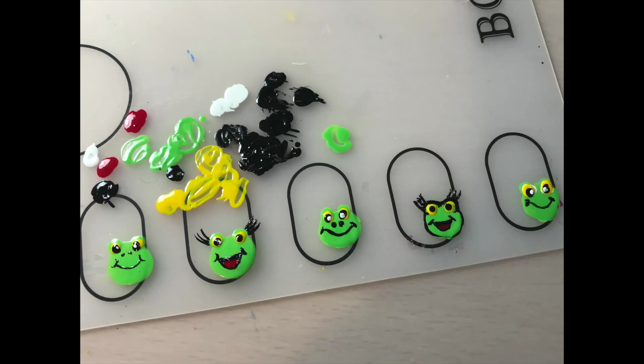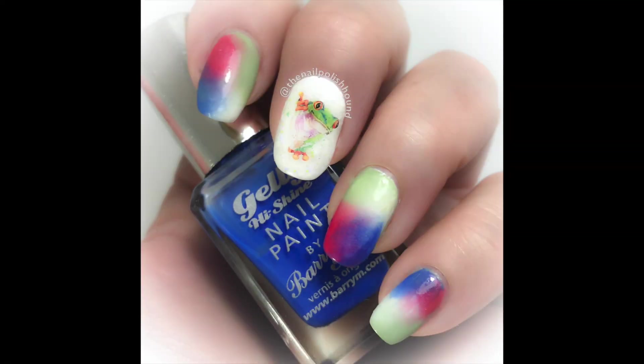My nail art no-buy was intact up until the end of July. However, in August I needed to do a birthday mani for Louise Loopy Frog, and my attempts at doing freehand frogs were pitiful, so I did purchase some water decals of a frog for Louise's birthday. I think it's fair enough to let myself off of this one.